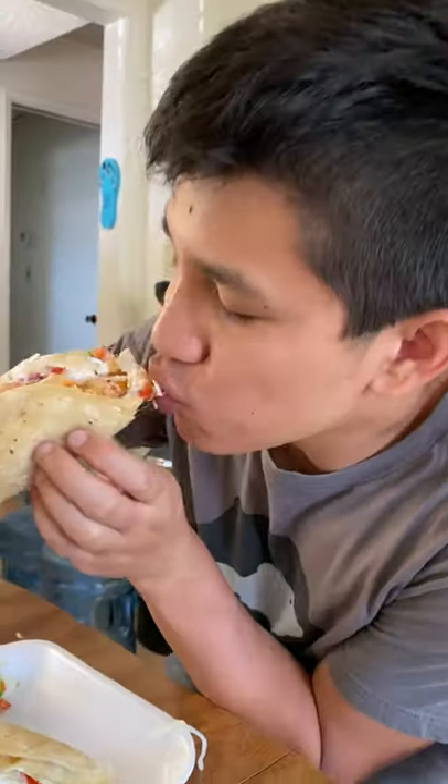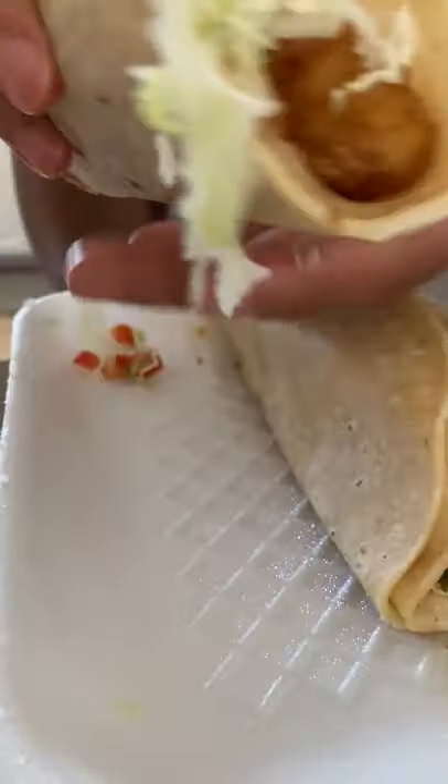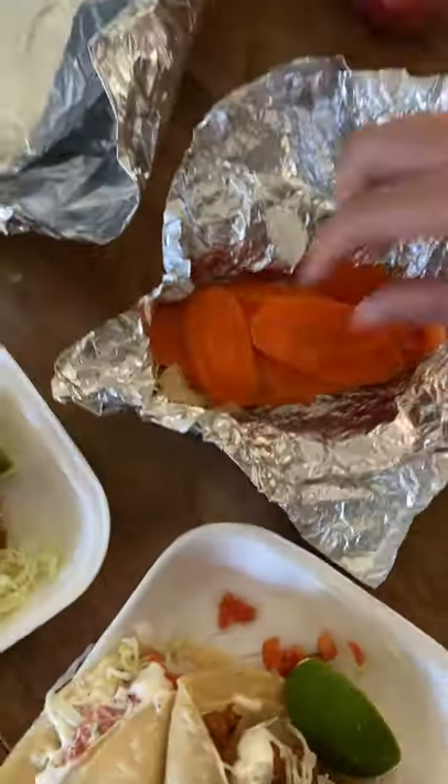There's cabbage, tomatoes, crema mexicana, and it comes with a couple salsa options. For a deep-fried fish taco, this tasted so fresh, and it even comes with pickled carrots to eat with your tacos.